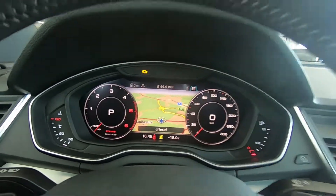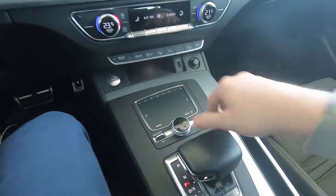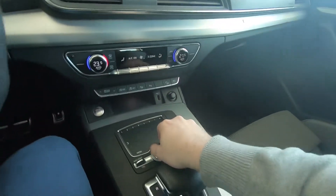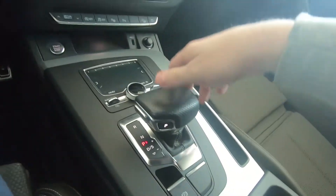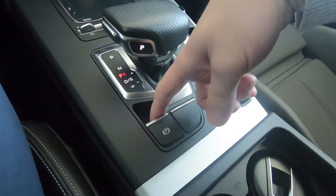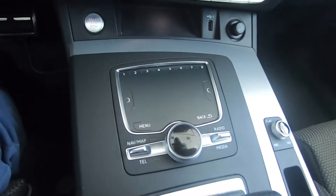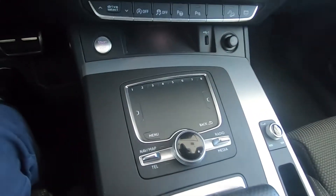The infotainment works very well. We have this dial controller — I actually prefer it to the touchscreen in the newer Audi models, which works well too, but I like having physical controls right here. For the gear stick: down for drive, up for reverse, and the P button for park. We also have the electronic handbrake, volume control, and this touchpad — for example, to set a new destination you can write directly on it, very simple.